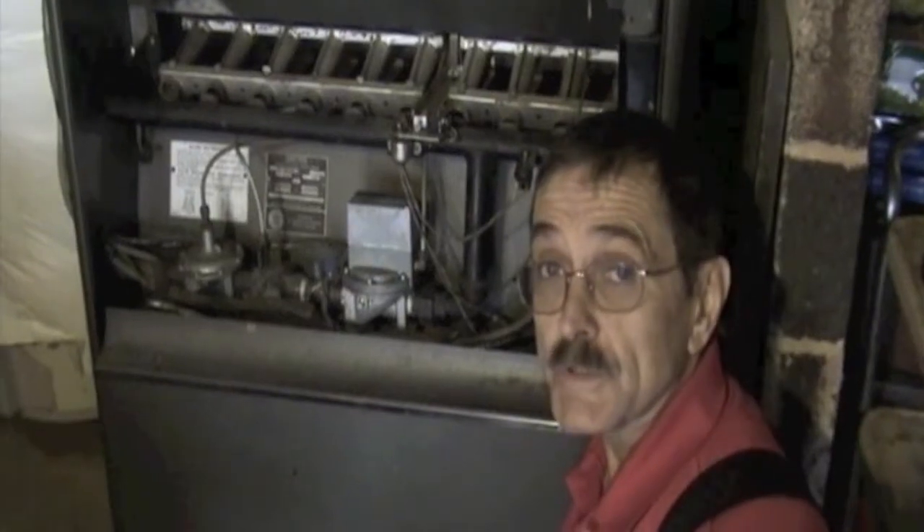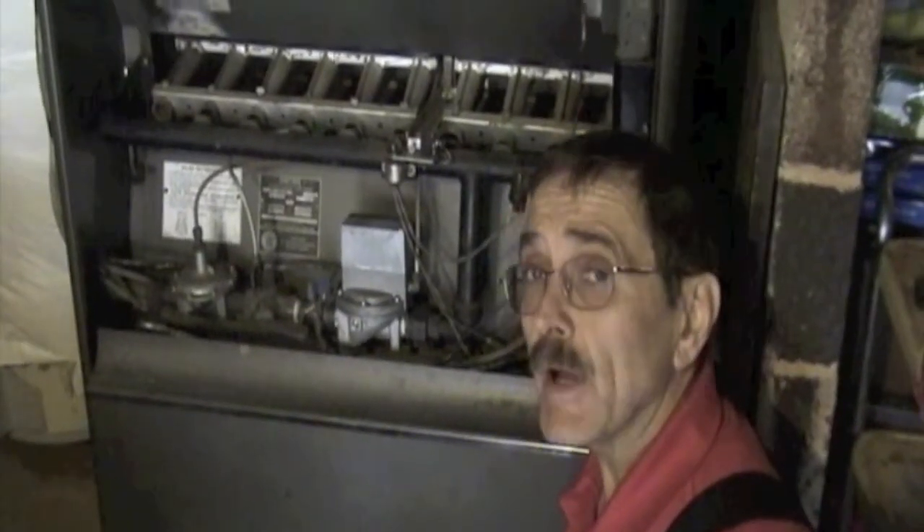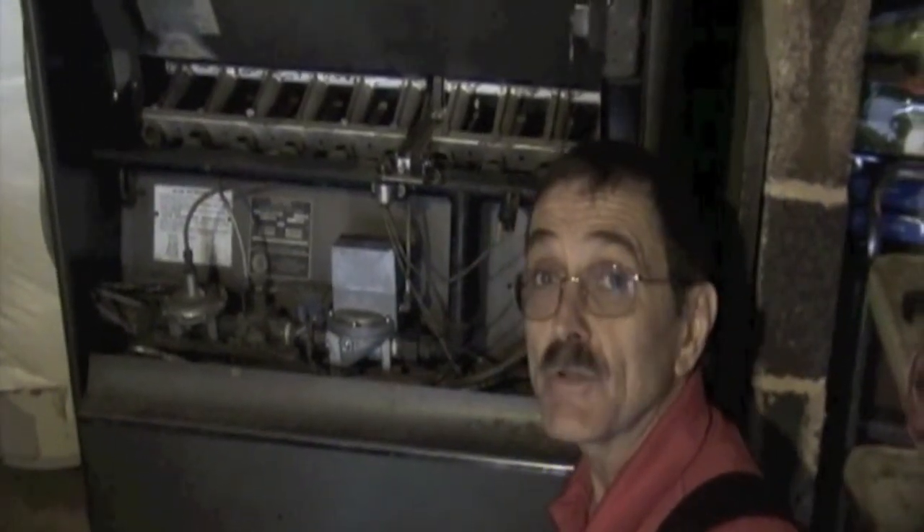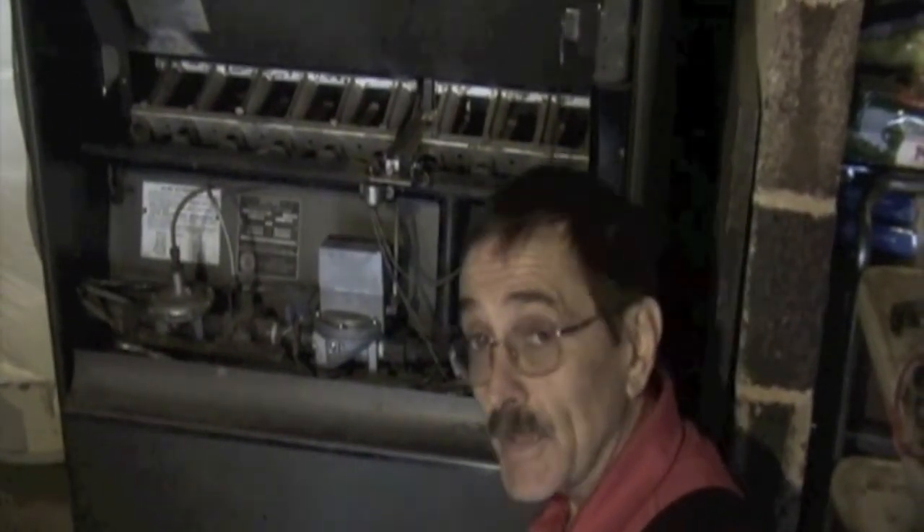An old furnace such as this one is probably operating at somewhere around 60 percent efficient when it was new. Now after 50-some odd years of operating, it is probably operating somewhere around 40 to 45 percent efficient. So replacing this furnace will immediately give you a savings of about 30 to 35 percent.